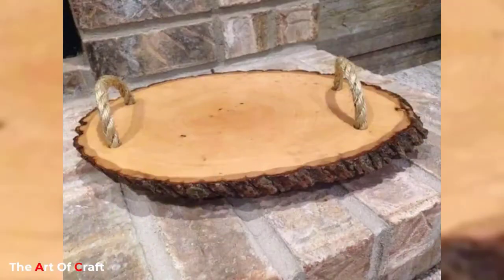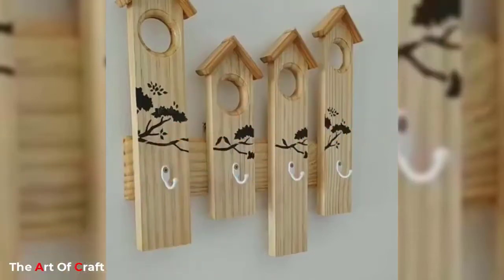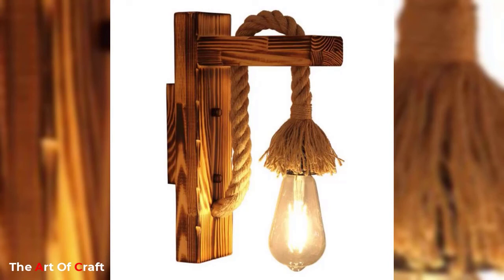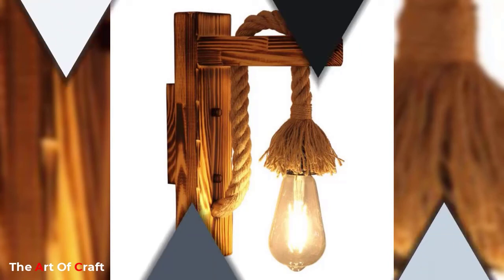Hello friends, welcome back to our channel. If you haven't subscribed yet, please click the subscribe button and the bell icon for more videos. Today we are going to talk about wooden decor and furniture ideas.